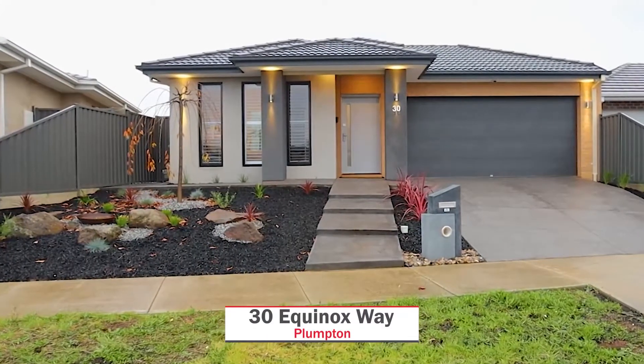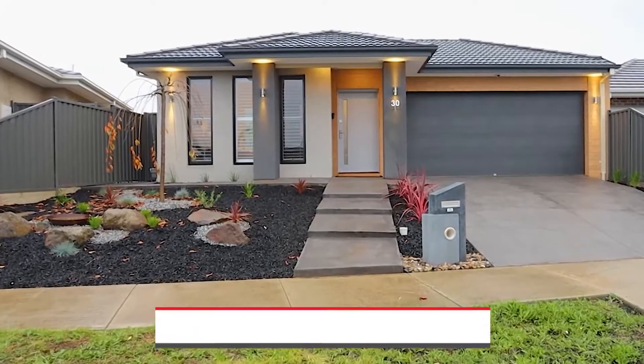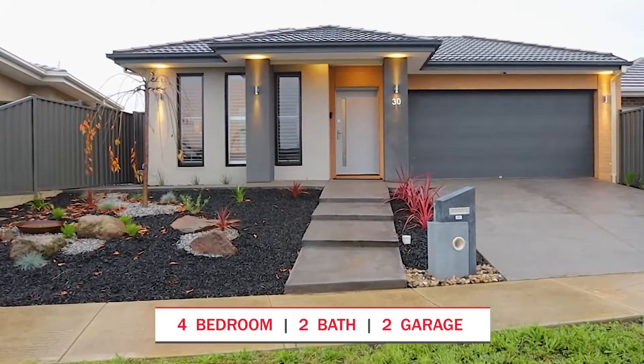Here we are at number 30 Equinox Way in Plumpton. Come on in and let's take a look at this magnificent property.